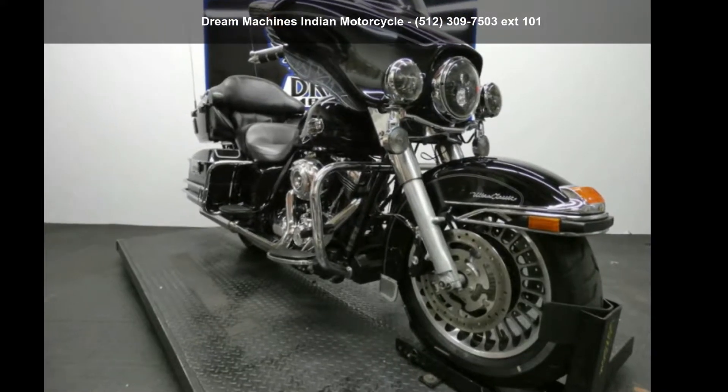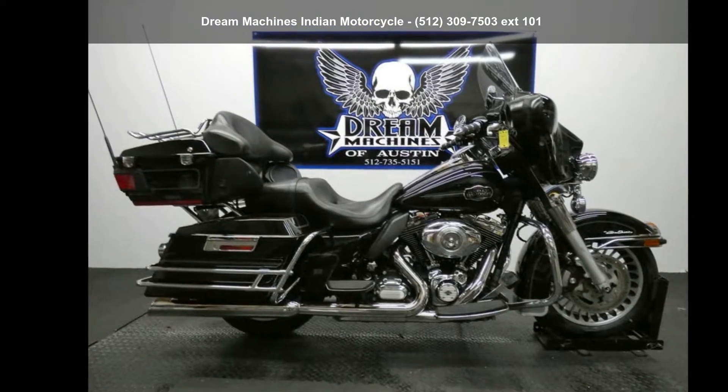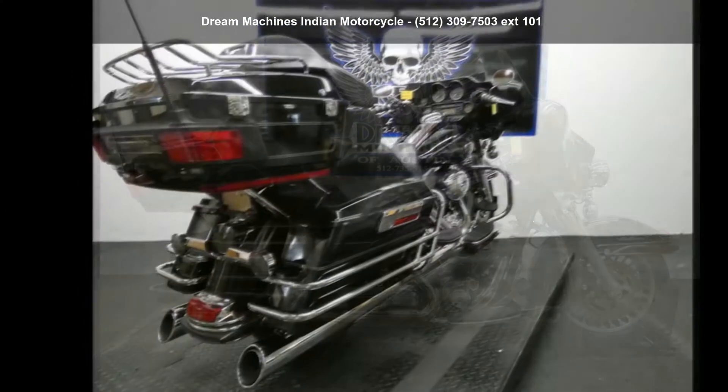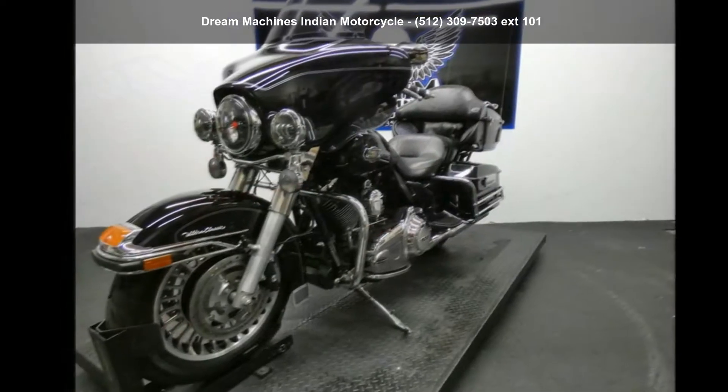Check out this Harley-Davidson 2012 FLHTCU Electra Glide Ultra Classic. If you're looking for a solid bike, look no further. This is a great deal on a pre-owned motorcycle.